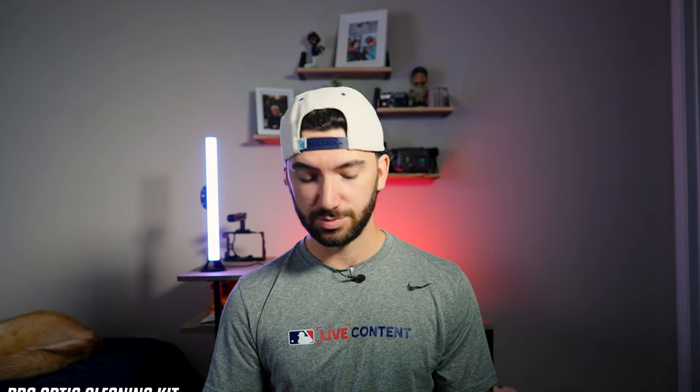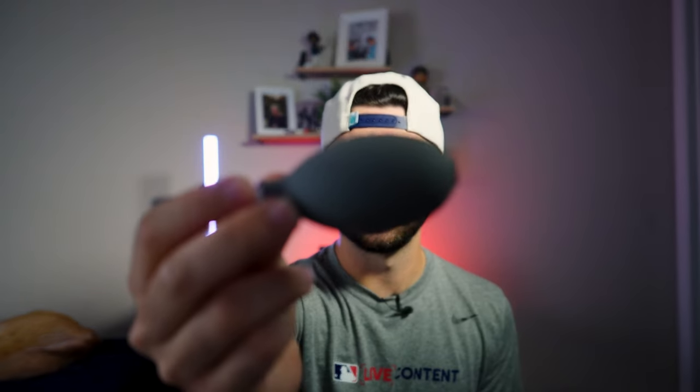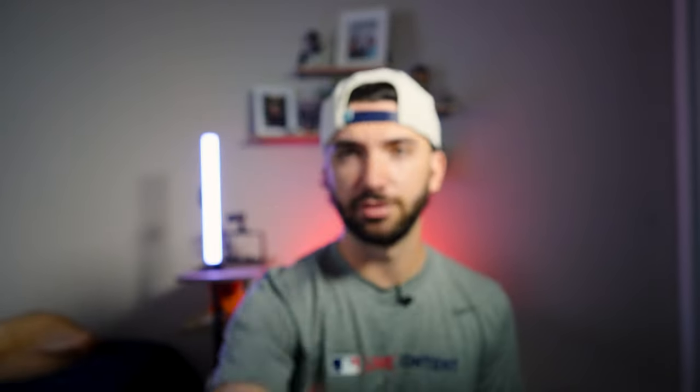When I first bought my a7 III used, it came with this cleaning pack — I don't know what the brand is, but I still have it. It's got this air blower — I like to call it a turkey baster. There's some lens spray and a little brush for the front of the lens, especially useful when you're out on an MLB field with a lot of dirt and dust flying around. It's always good to have cleaning essentials in your bag.